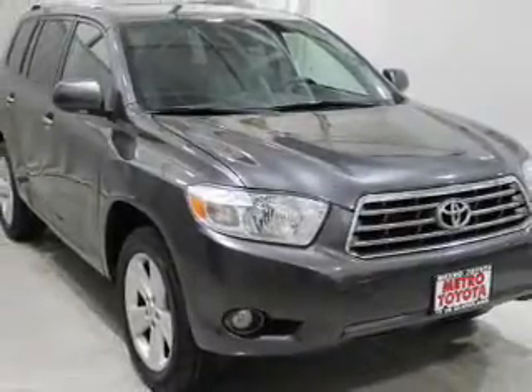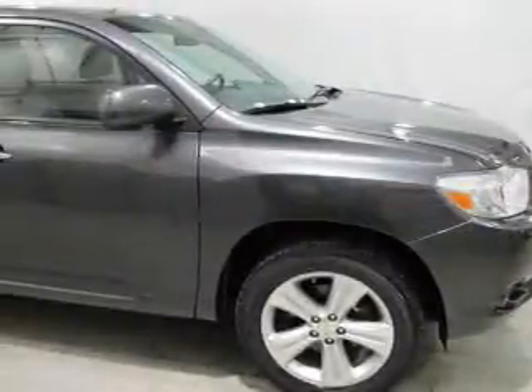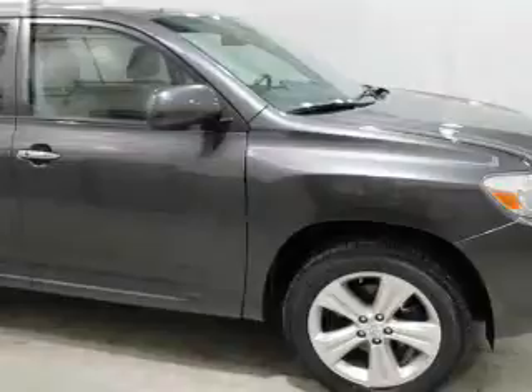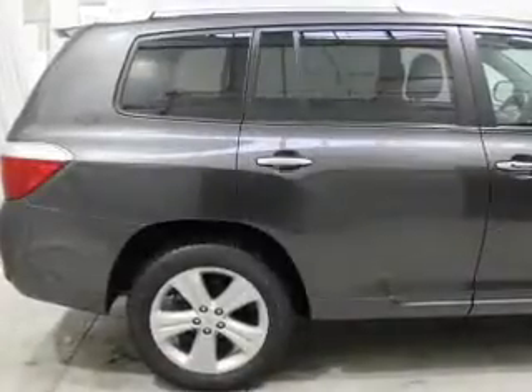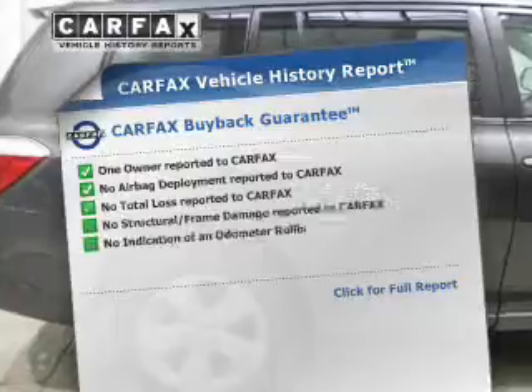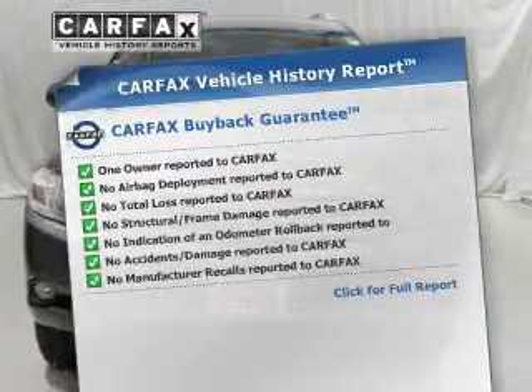The powertrain includes all-wheel drive with a reliable six-cylinder engine that responds smoothly to its five-speed automatic transmission. The anti-lock braking system will help deliver you safely to your destination. Rest easy knowing this vehicle comes with a Carfax Vehicle History Report from Carfax, the most trusted provider of vehicle information.